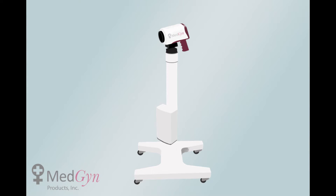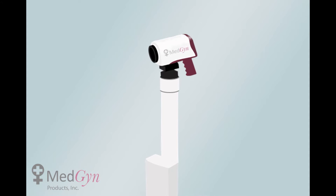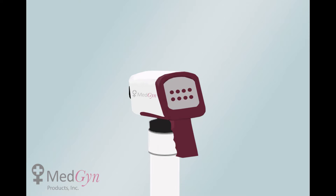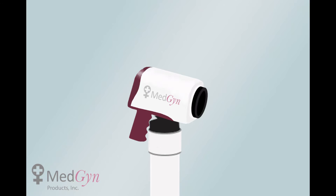The MedGyn high-definition digital video colposcope is the latest in colposcopy technology. It has the added benefit of being both lightweight and easy to use. The device has an extensive amount of features that are not available in the traditional binocular colposcope, encompassed in eight control buttons and a power switch.